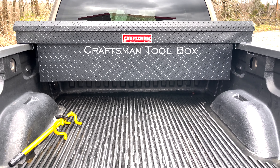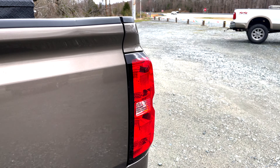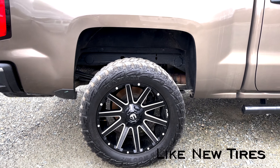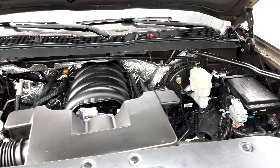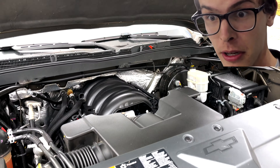Craftsman toolbox, bed liner, tow package, like-new tires. Let's check out under the hood — we got the 5.3 liter Vortex V8 engine. Hey, that's pretty good.